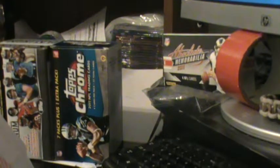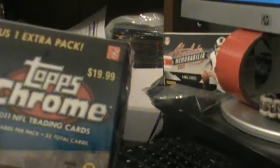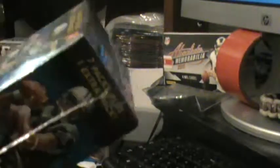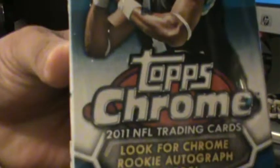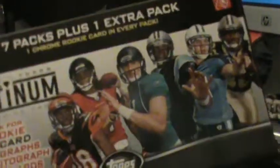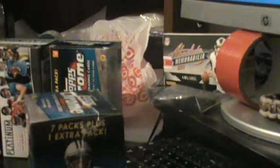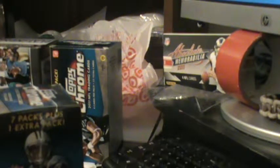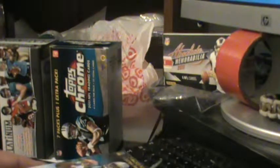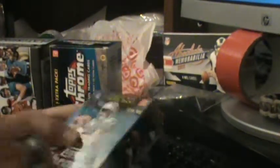What up YouTubers, the Hitman again. I just went to stop by Target and bought another Chrome blaster box for $19.99. I actually wish I could find the Platinum blaster boxes, but they're all out here at my Targets and Walmart. If anybody in San Antonio watches this and knows where I can get them, give me a shout out because I really really want to get some of those Platinum blaster boxes.